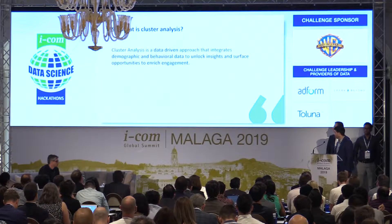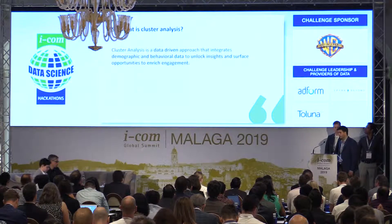Cluster analysis is a data-driven approach that uses demographics and behavioral data to unlock insights and enrich opportunities. We understand that while this is a data and analytics problem now, it's going to shift to a management problem for Warner Brothers, and cluster analysis helps them achieve buy-in. I'm now going to shift to Jared so he can talk about the results.